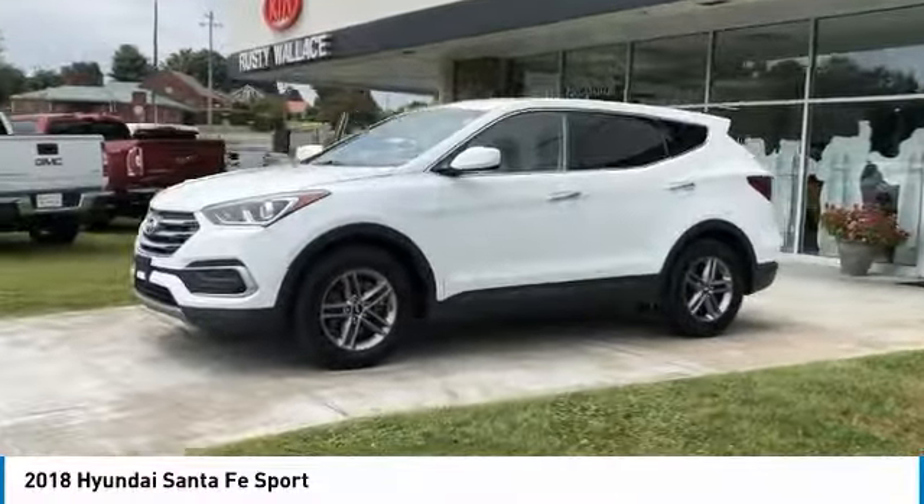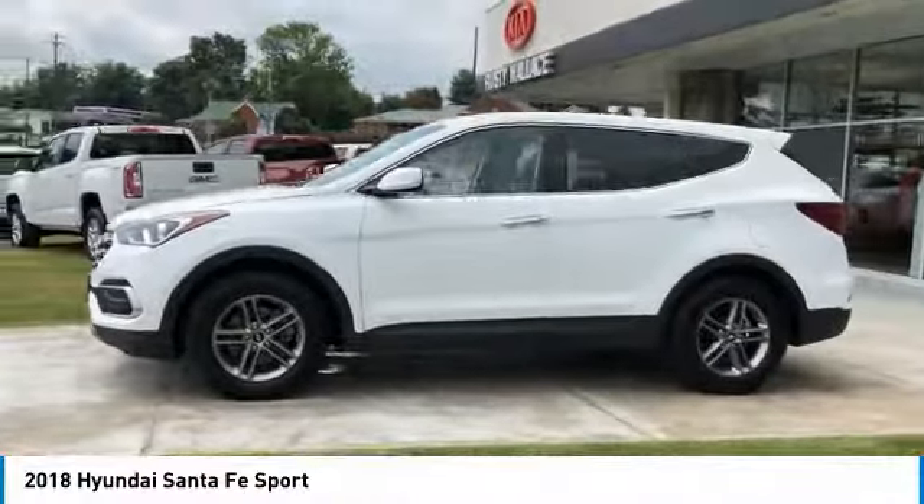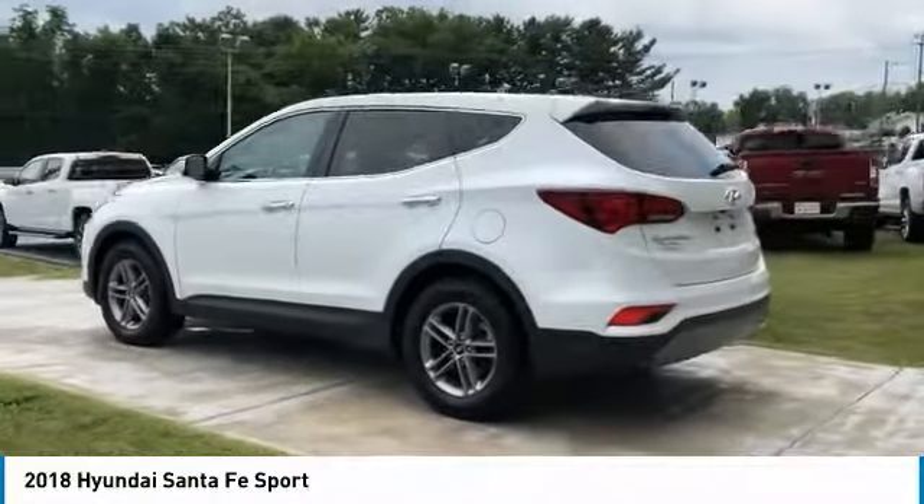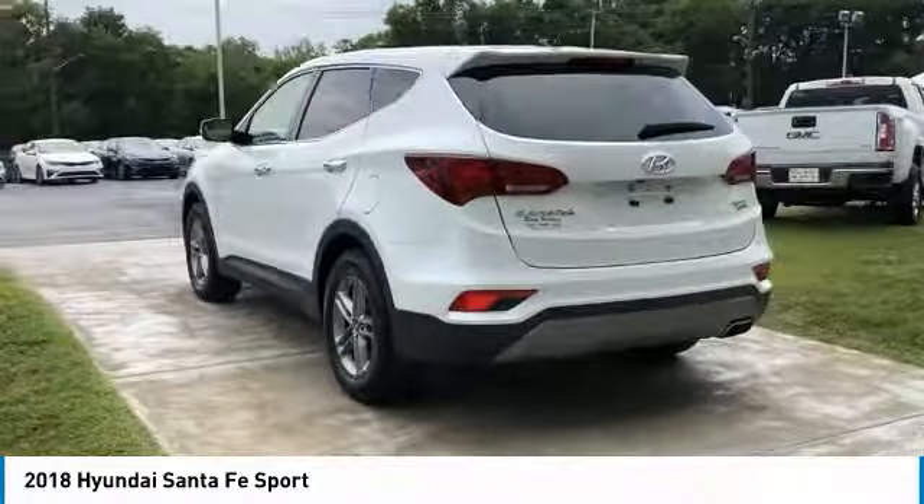Stop by and take a look at the 2018 Santa Fe. Style, quality, performance, value — need we say more? Here are some of this vehicle's great options.